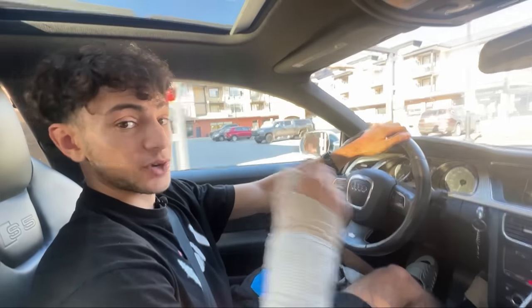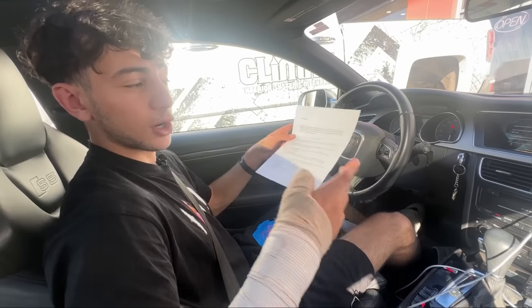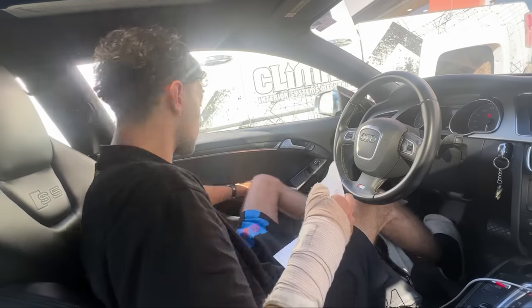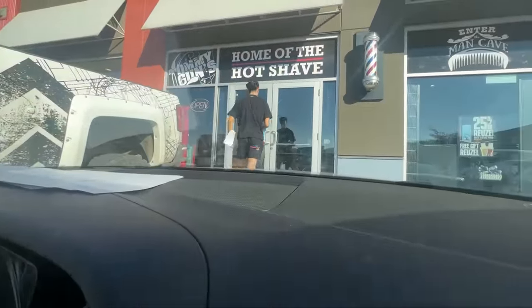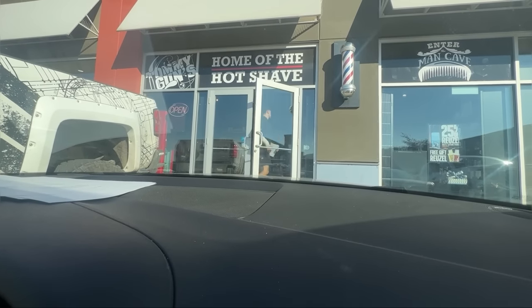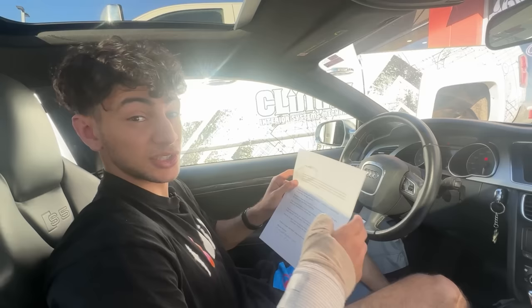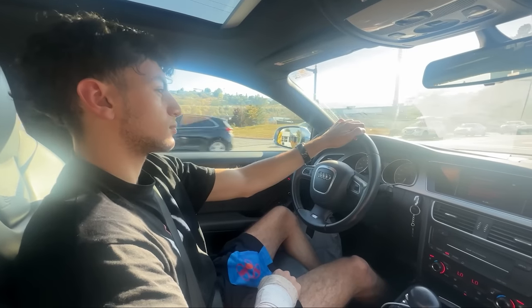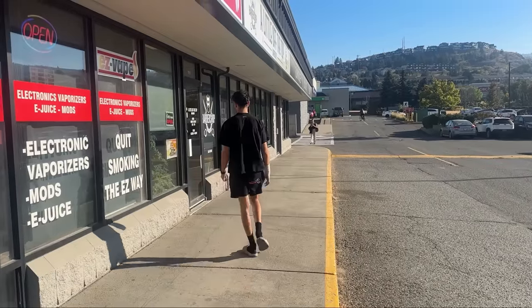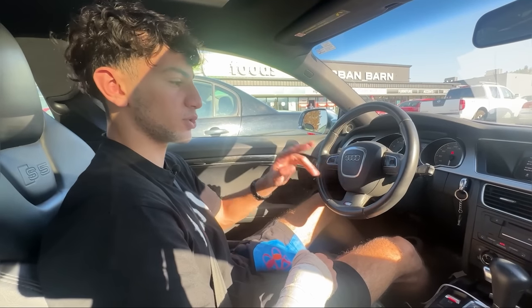I'm currently on my way to the first barbershop — I'm grateful all these places are not too far from each other. At the first barbershop, they didn't take the paper but took a picture of it instead, and said they'd forward it to management. I then handed out papers to the two other barbershops as well. Now let's go to the dealerships.